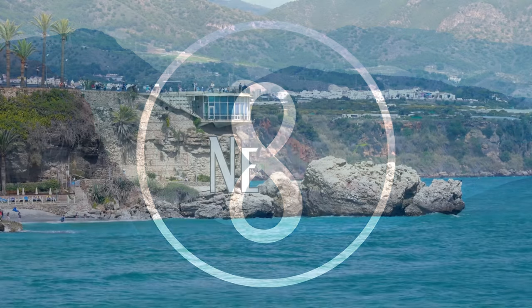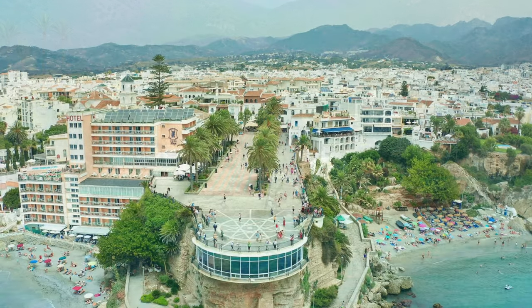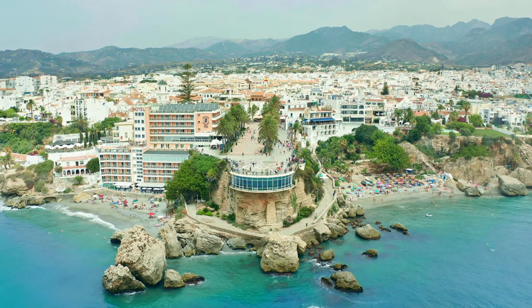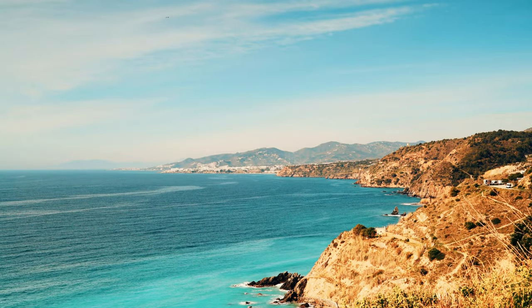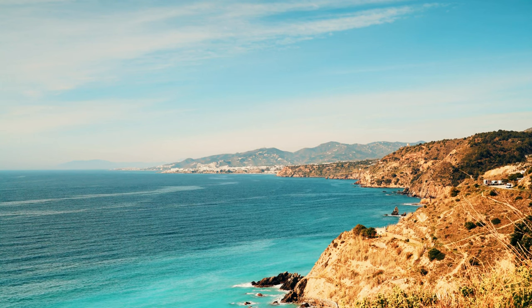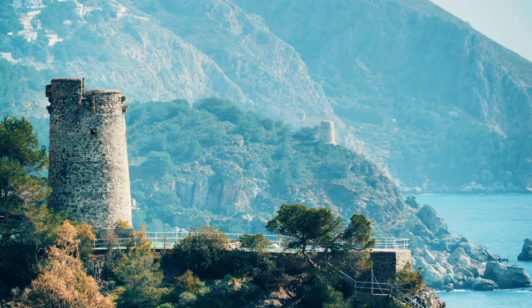Nerja is a charming coastal town in the province of Malaga, Spain, that boasts stunning beaches, picturesque streets, and a rich history. One of the top places to visit is the Nerja Caves, a series of underground caverns home to some of the most impressive stalactites and stalagmites in the world. Another must-see attraction is the Balcón de Europa, a beautiful promenade offering breathtaking views of the Mediterranean Sea and the surrounding cliffs, lined with cafes, restaurants, and shops.